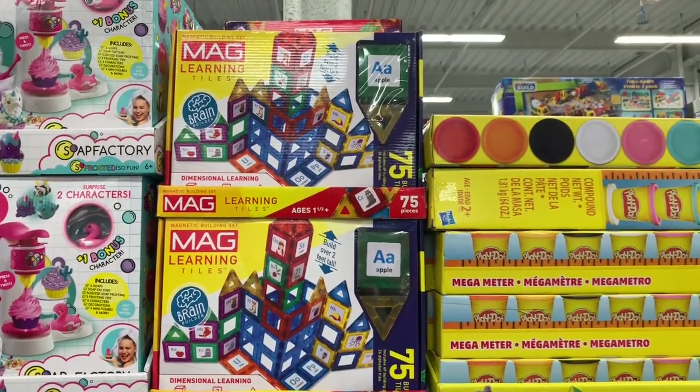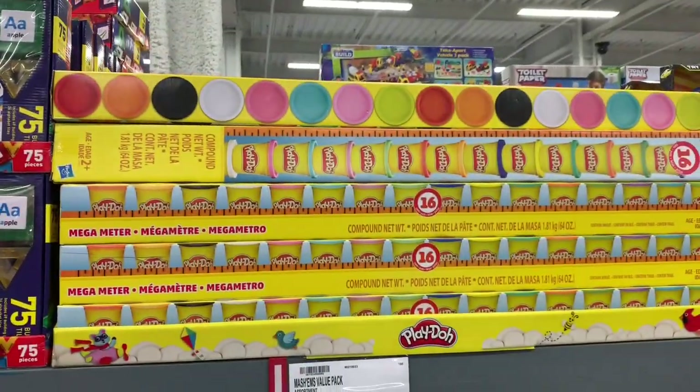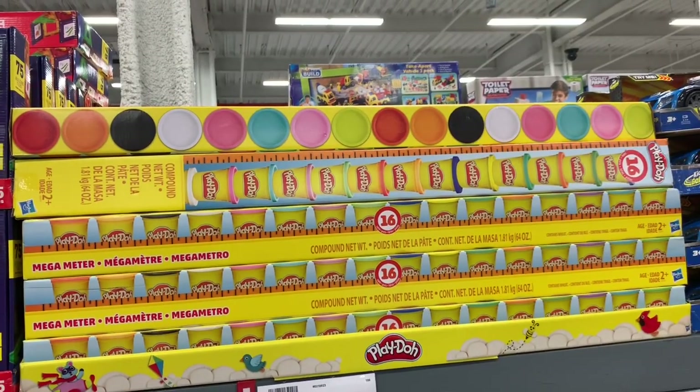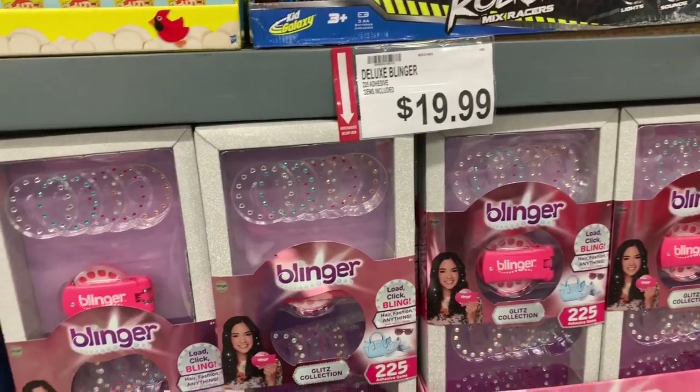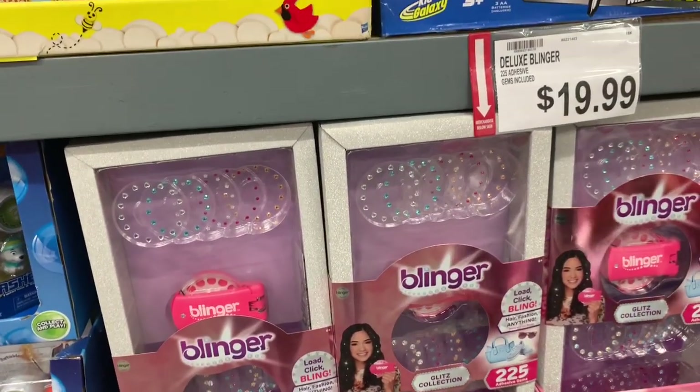The magnetic connects are $24.99, and they have this big set of Play-Doh — 16 pack for $15. That's really neat. And right here this is the Blinger set for $19.99.